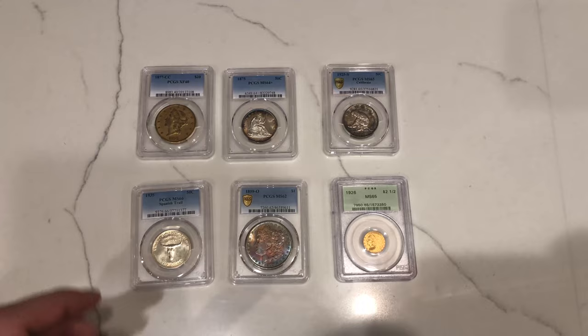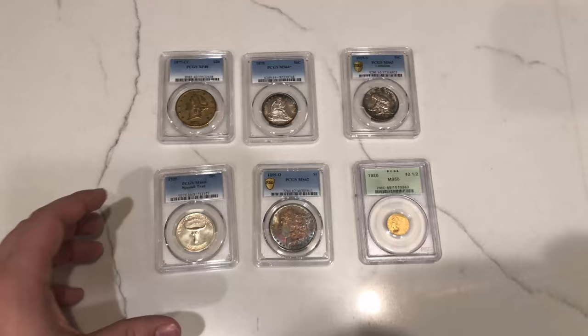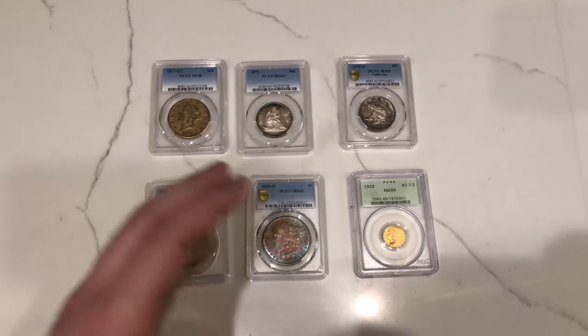Without further ado, let's show you guys some coins. Here are the six coins we wanted to talk about today. I'll give you my opinion and close-ups on why I think they would or wouldn't CAC.